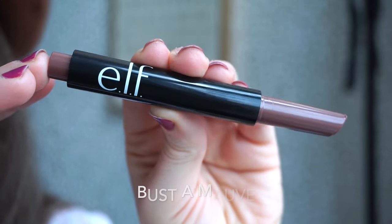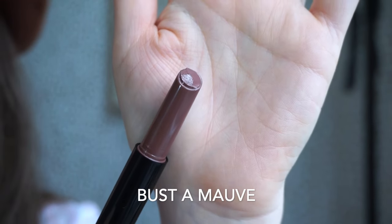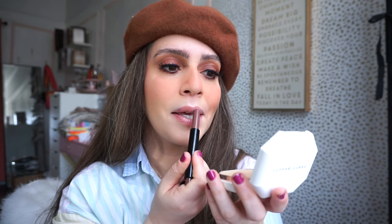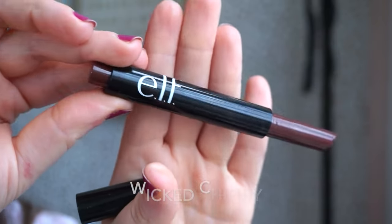The next shade is called Bust A Mauve — you guys guessed it, it's more of a mauve tone shade, pretty cool, not too warm. This is perfect because if you usually don't wear deeper shades but you kind of want to get into that, this could be really nice. It's dark but not overly dark, and it's more of a mauve tone.